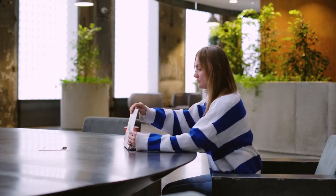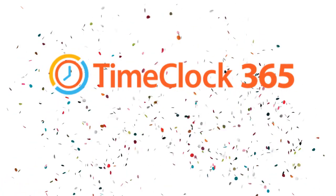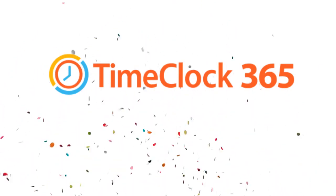Step into a new era of time management with TimeClock 365. Your time tracking just got smarter.